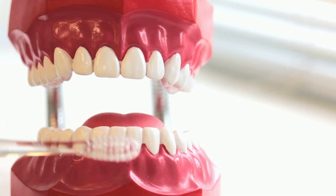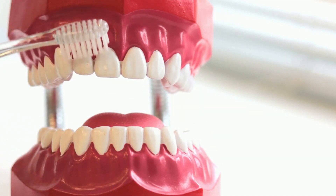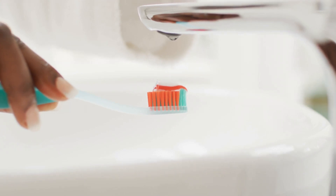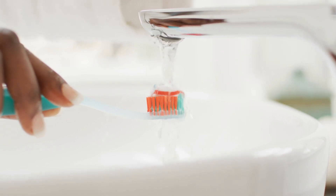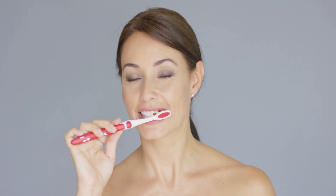Brushing also stimulates your gums, boosting blood flow and keeping them healthy. Healthy gums are the foundation for strong teeth. Toothpaste adds extra benefits, but no rinse or chemical can replace the physical action of brushing. For a healthy mouth, nothing beats the combination of brushing and toothpaste. Brushing is simple but essential — a small investment of time that pays off with a lifetime of healthy smiles.